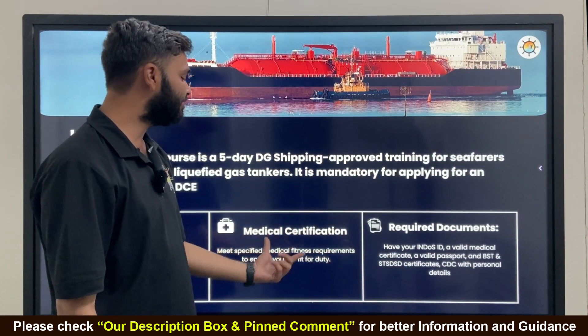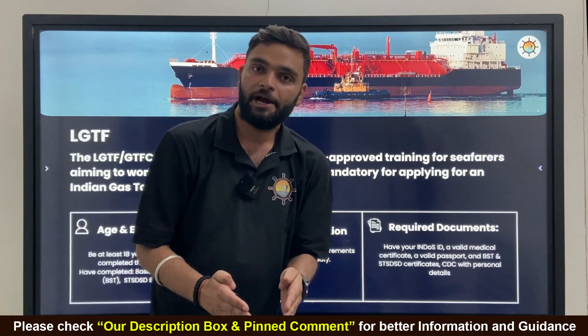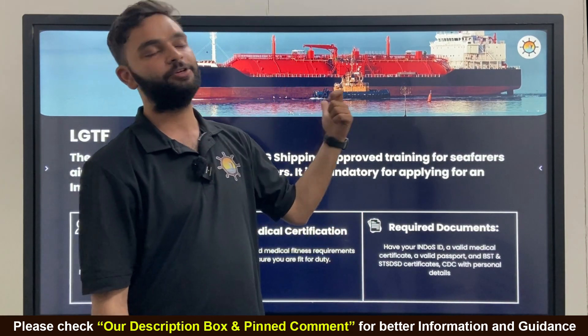There is also a requirement for a medical certificate — a fitness certificate approved by a DG Shipping approved doctor. If you have this certificate, then you can go ahead.